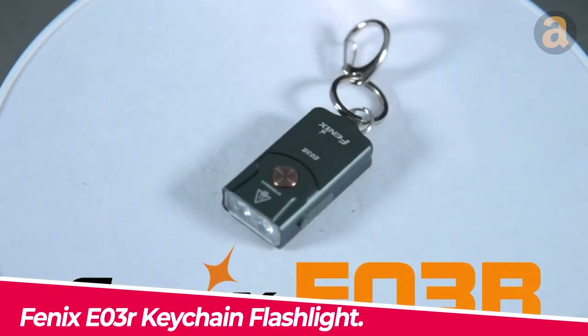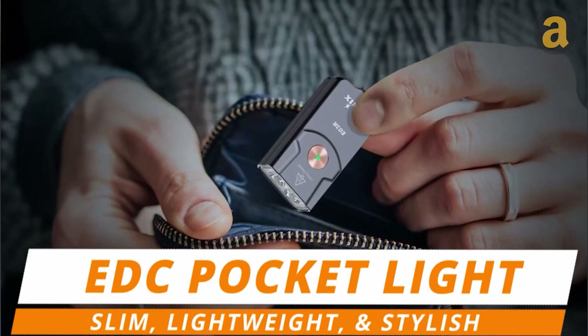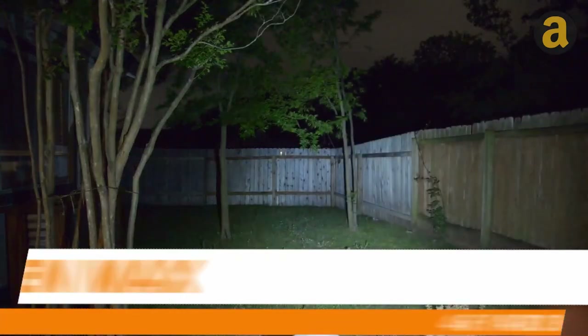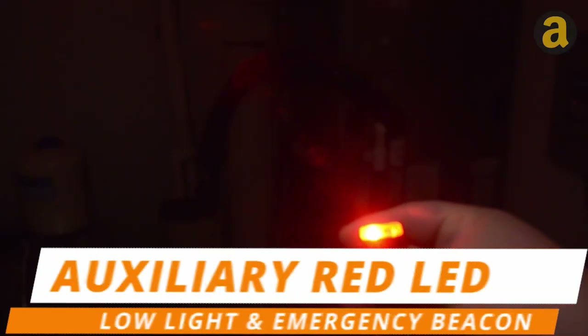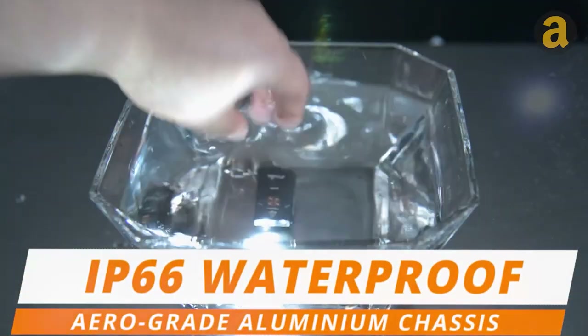A small flashlight that is convenient to carry around — it is only two inches long and can be attached to a keychain. Despite its small size, it is powerful and emits 260 lumens of light. It has four brightness levels and a red light for reading.